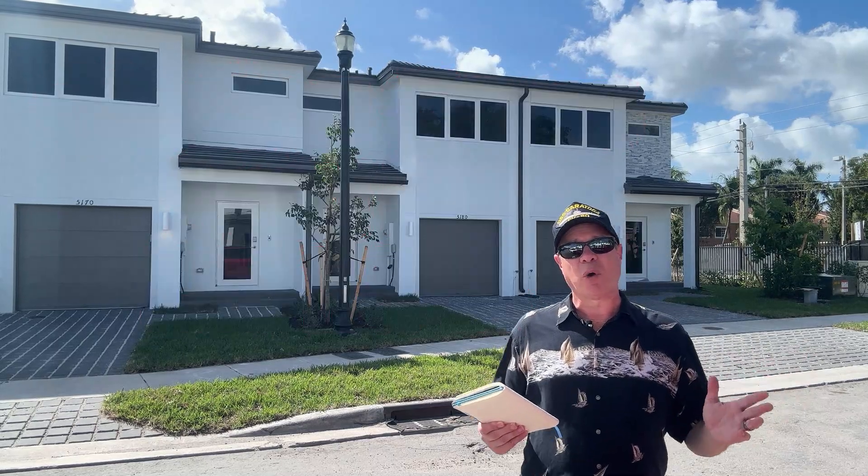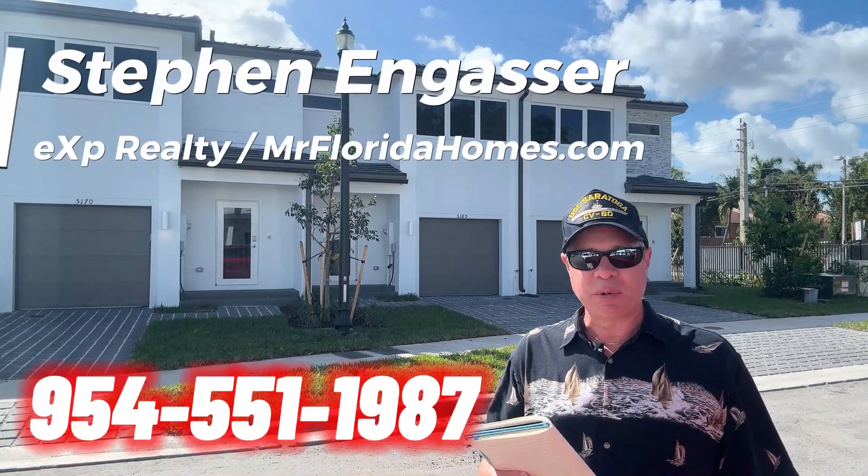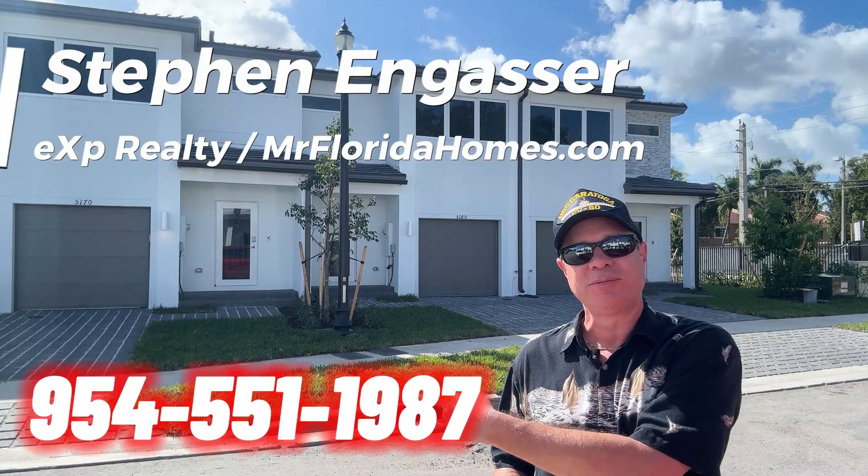If you want more information about this property, call the number right there on the bottom of your screen. I'm Steven N. Gasser with EXP Realty, MrFloridaHomes.com. Call 954-551-1987.